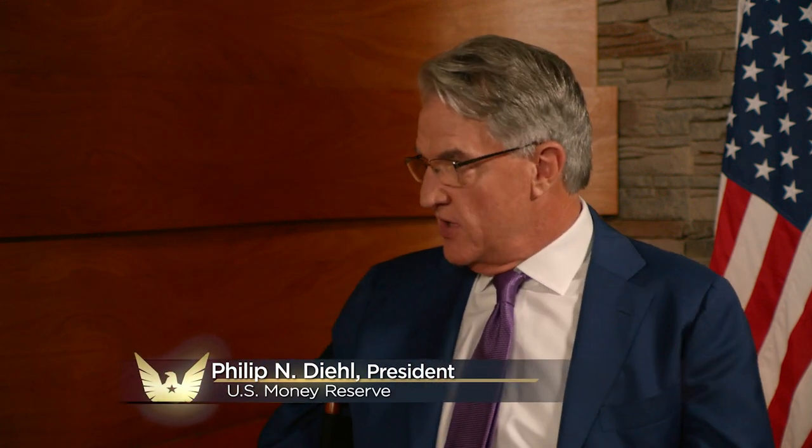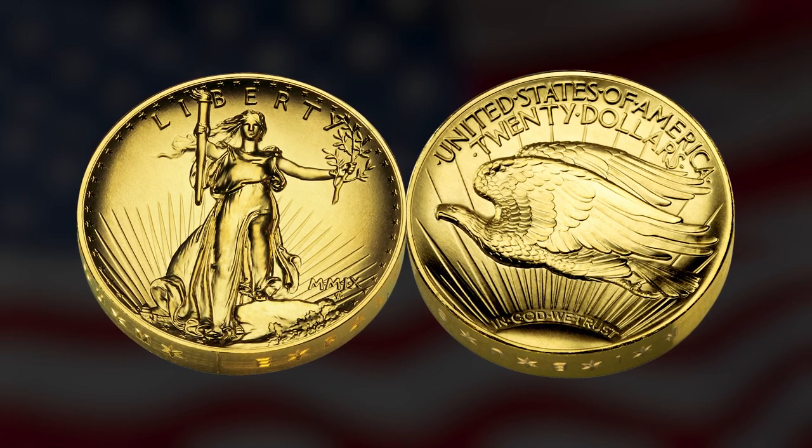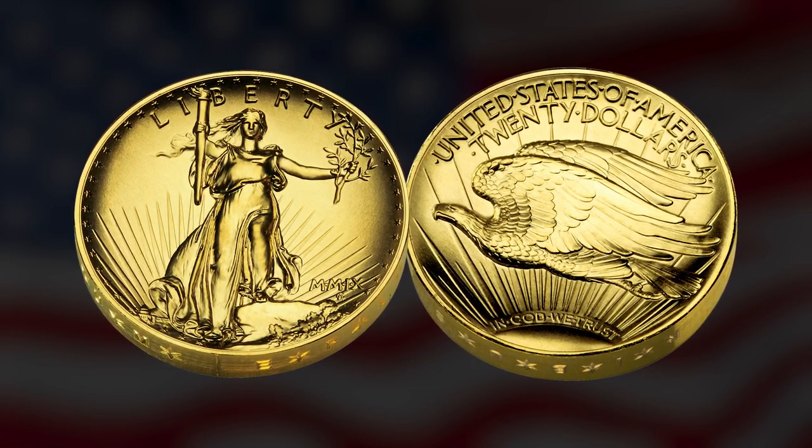So Ed, one of my favorite designs over the last many decades was the Double Eagle. And you resurrected the Double Eagle in 2009 and produced this beautiful coin. That's one of my favorites.